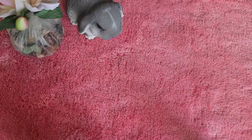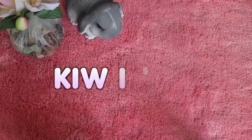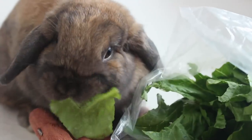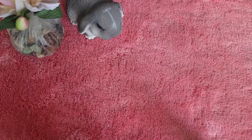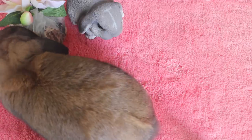Hey guys, it's Animal Colors and today's video is going to be my bunny's diet. My bunny is Kiwi — I own a Holland Lop and she is nine months old. This is her diet and what I feed her. Obviously this doesn't include unlimited water and hay, which your bunny should always have.